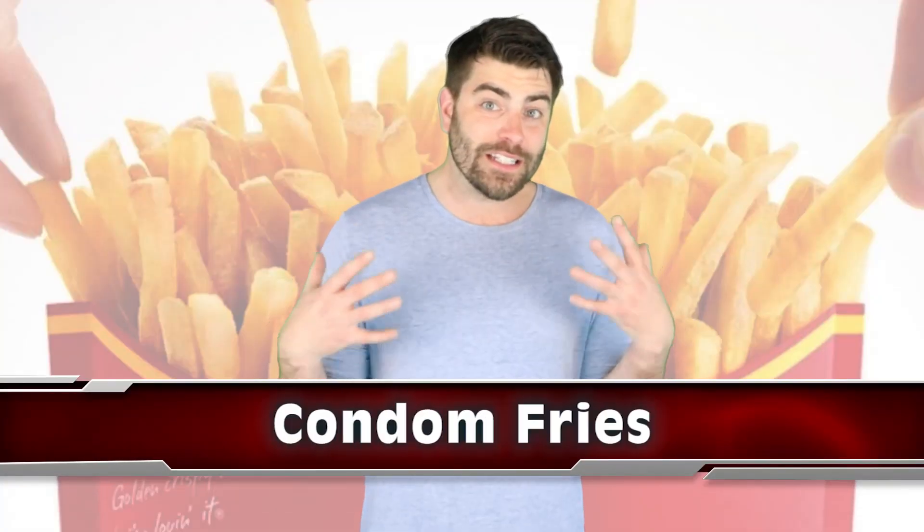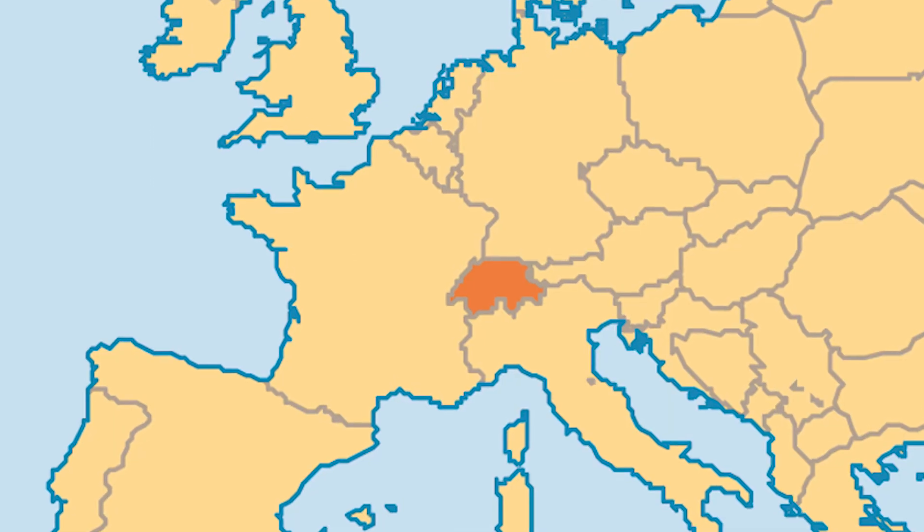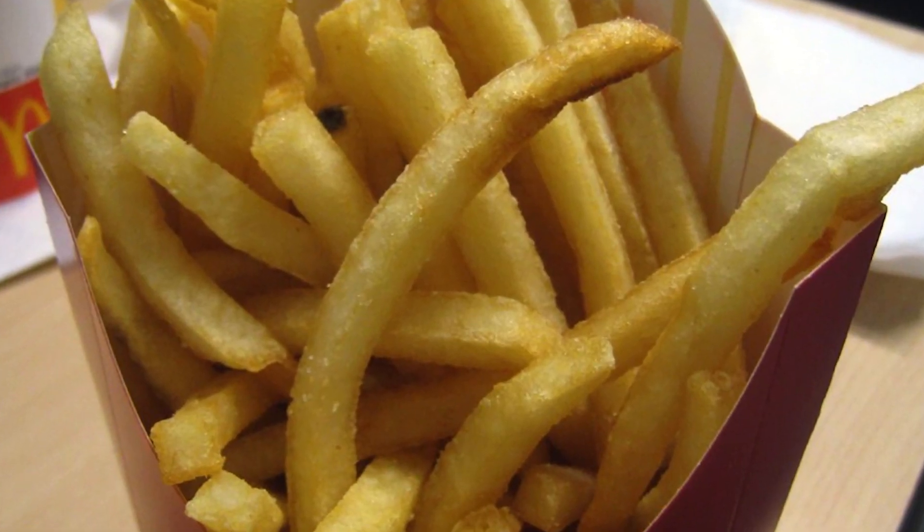Moving on to the number 3 spot, we've got some fries packing some extra protection. In 2009 out in Switzerland, a 7-year-old girl found a condom nestled in her fries. The mother naturally called the police and it was sent off to forensics to see if it had caused any risk to the young girl. I feel like this case landed on the desk of someone at CSI. School out in Switzerland is already paid for, so perhaps they gave her a lifetime supply of McDicks — oh, that sounds inappropriate.